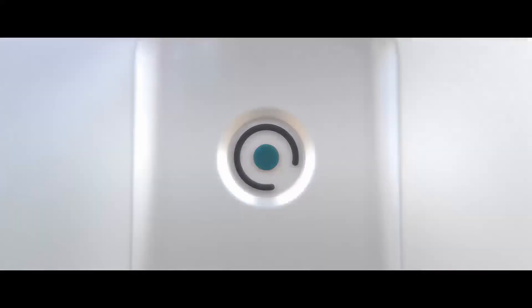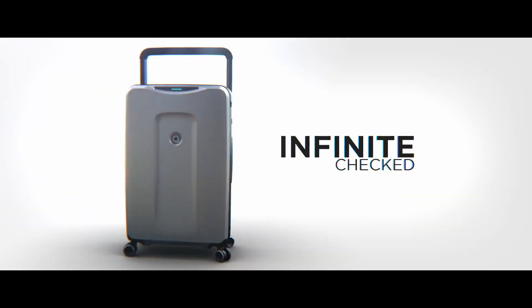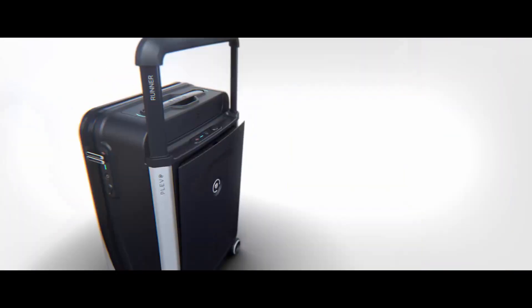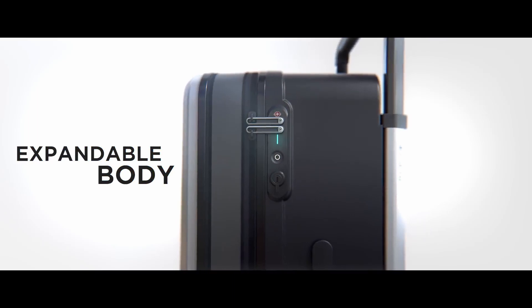Introducing Klevo — the world's most innovative smart luggage set. With not just one, but three smart products: Runner, Infinite, and Up — all seamlessly connected to you. Featuring the world's first garment hanger, easy-access compartments so you can breeze through airport security, and an expandable body so you'll never have to leave anything behind.